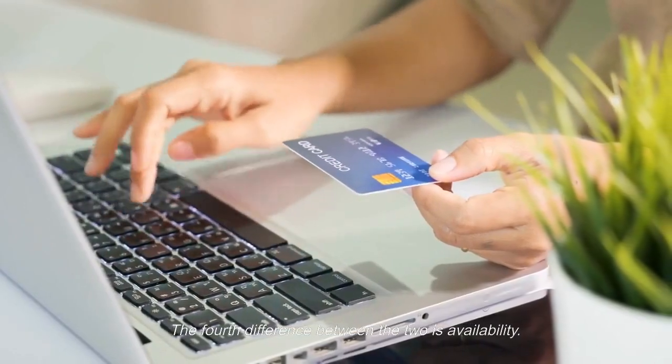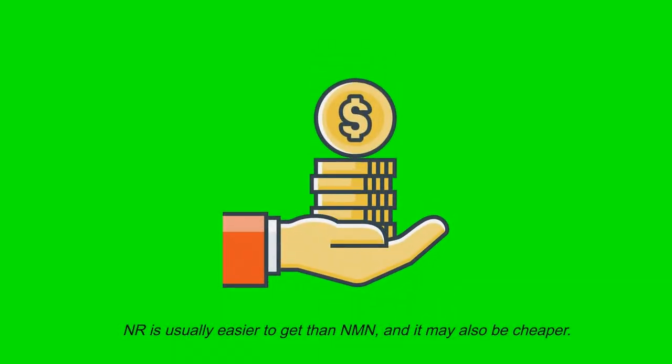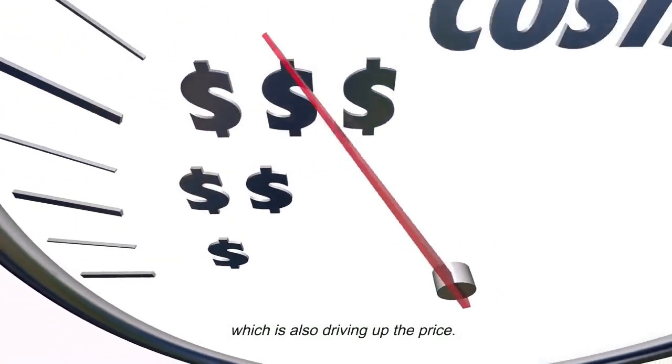The fourth difference between the two is availability. NR is usually easier to get than NMN, and it may also be cheaper. The FDA ban on NMN is discouraging manufacturers from distributing it, which is also driving up the price.